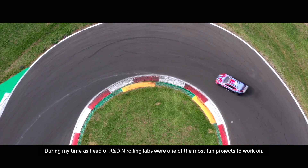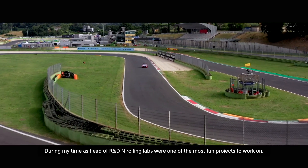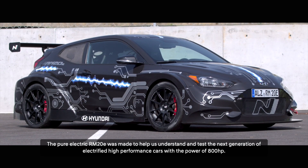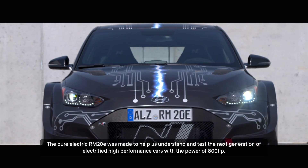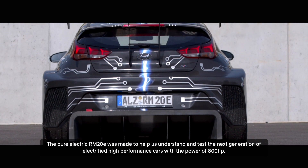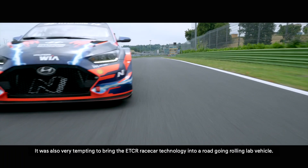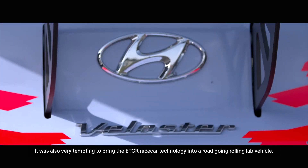During my time as head of R&D, Rolling Labs were one of the most fun projects to work on. The Pure Electric RM20E was made to help us understand and test the next generation of electrified high-performance cars with a power of 800 horsepower. It was also very tempting to bring the ETCR race car technology into a road-going rolling lab vehicle.